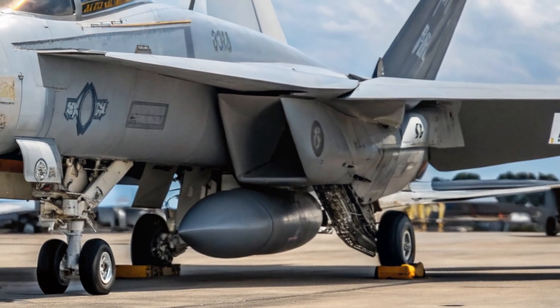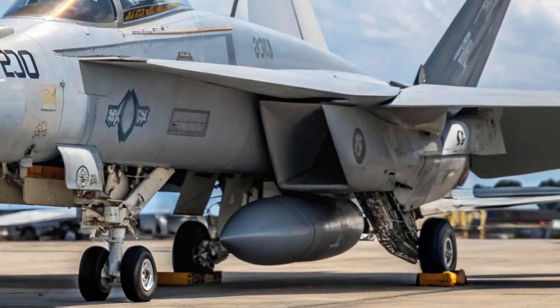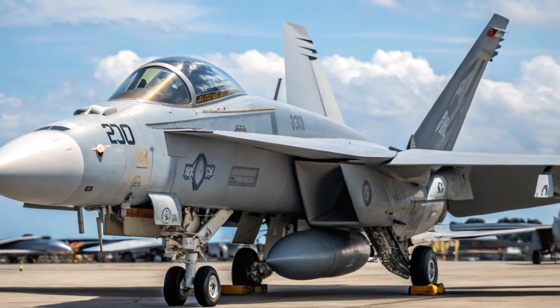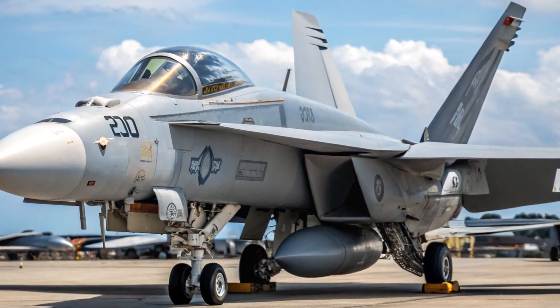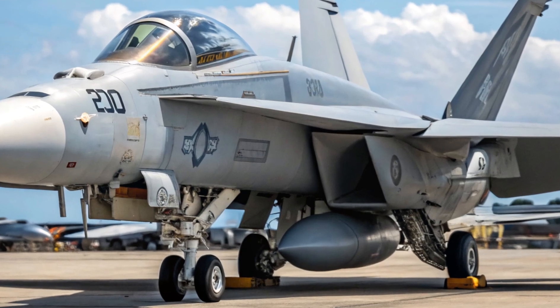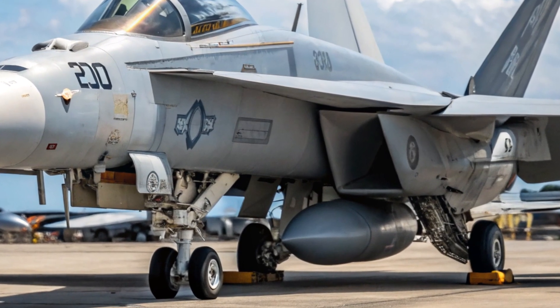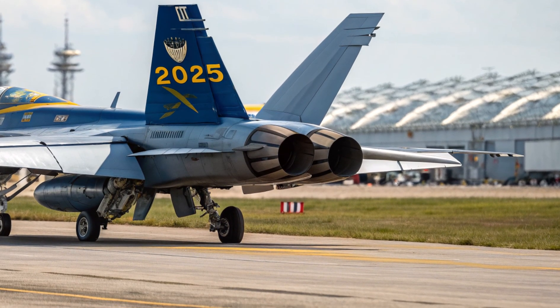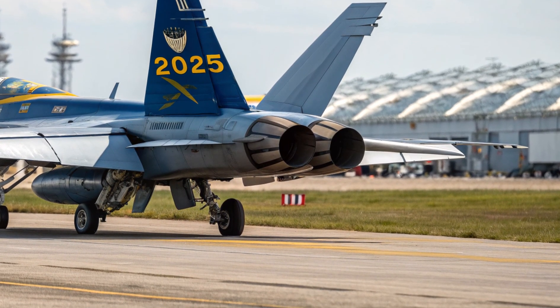In the late 1990s, the Super Hornet — an enlarged and modernized version of the original — was introduced as the F/A-18E/F. With enhanced range, payload, and survivability, it replaced the aging F-14 Tomcat and extended the lifespan of the Hornet series well into the 21st century.